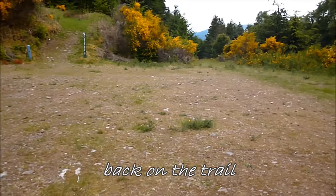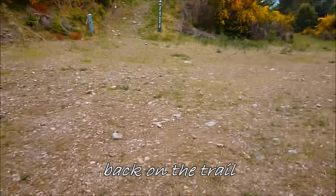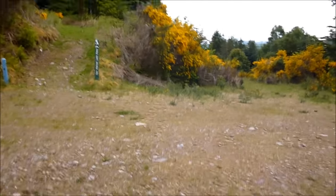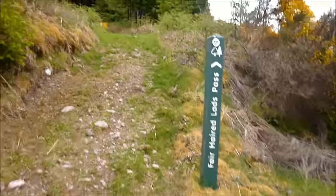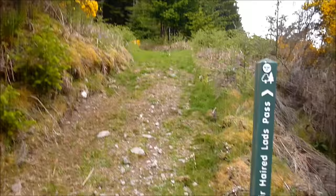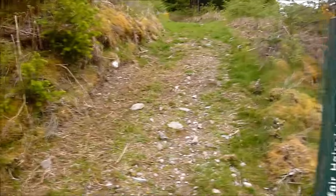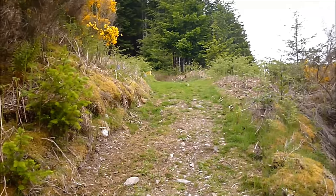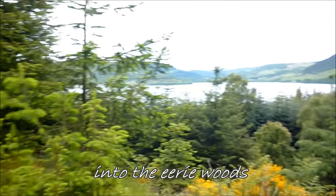Well, that's me finally up — start of day two. I'm going to head through the fair here, Lads Pass, which is a really steep hill. I've got to go over that hill, then cross some farmland, and after that I'm not entirely sure where I'm going. But it's going to be following the Trail of the Seven Lochs and into the eerie woods above Loch Ness.